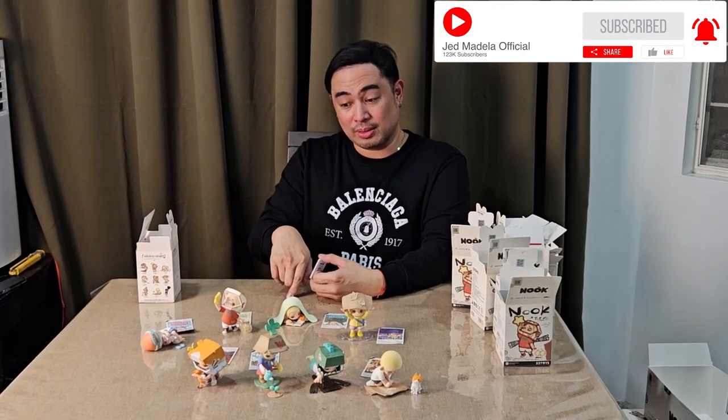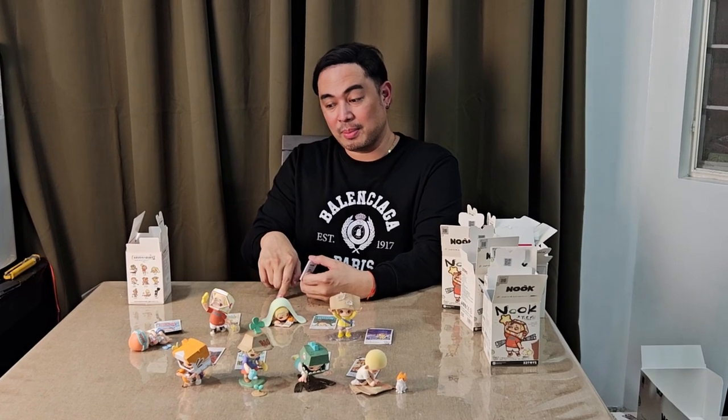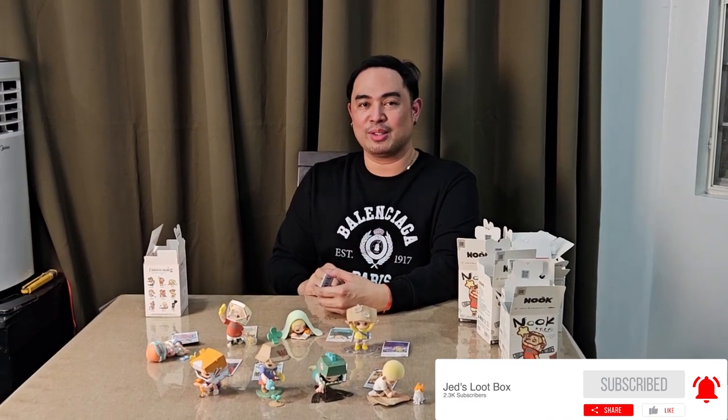Again, thank you so much for watching. This is Nook from 52 Toys. Thank you very much, Micro, for helping me out with this particular line — this is my first Nook line. I think I am going to be home with this one, because he is very much like Voodoo Boy or Voodoo. Thank you so much for watching, guys. If you haven't subscribed to Jed Madel Official, please do subscribe. I also have a toy channel — it's Jed's Loot Box, but it's overfilling with so much videos already, so we're going to be sharing videos between Jed's Loot Box and Jed Madel Official. I'll see you in the next vlog.